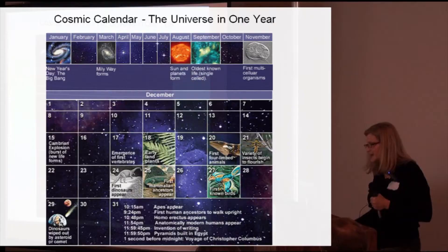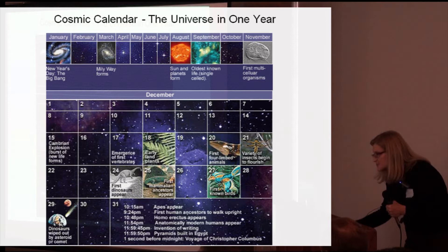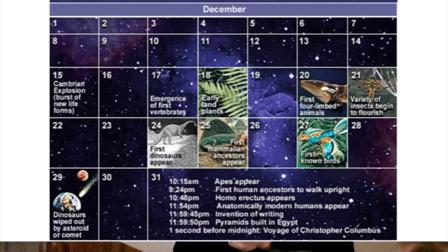The cosmic calendar — we need to think in terms of the cosmic calendar. The universe in one year. Where are we on that one year? We're at the very tiny end. Not even a day. We don't even fit in a day.